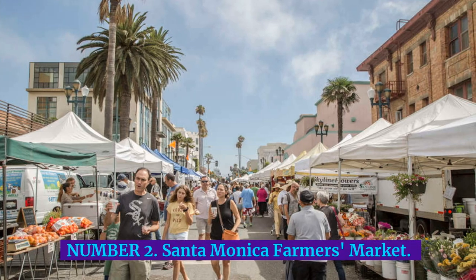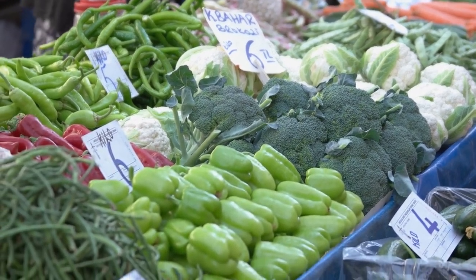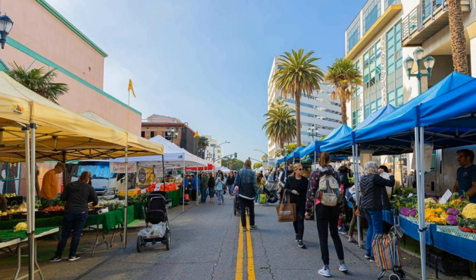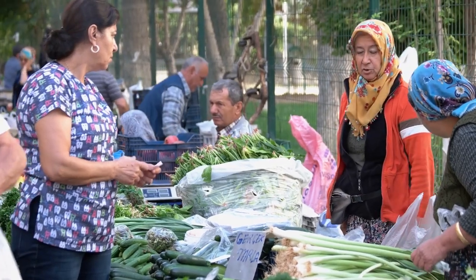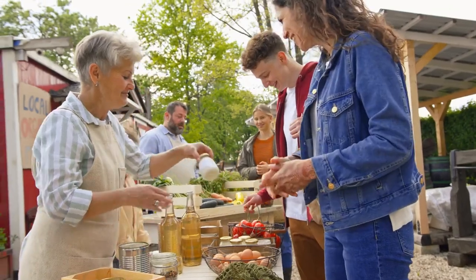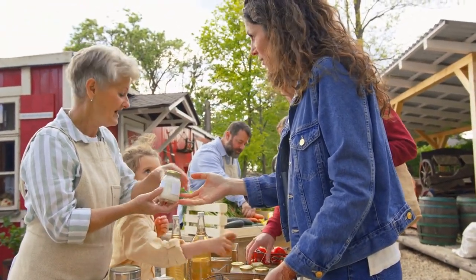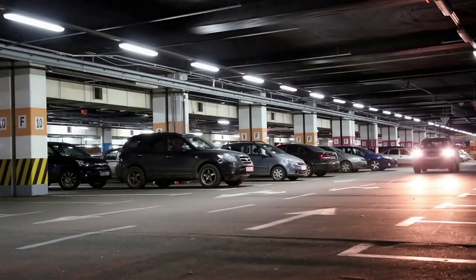Number 2: Santa Monica Farmer's Market. The next time you're at a restaurant and tempted to ask the waiter where your astoundingly fresh beets came from — don't. The beets, and likely the majority of the dish's ingredients, probably came from the Santa Monica Farmer's Market. While the market occurs on a couple of days — Wednesday, Saturday, and Sunday — in various parts of Santa Monica, the best day to go is Wednesday along Arizona Avenue. This is the city's largest and most popular farmer's market, and where L.A. chefs go to grocery shop. You'll find parking in one of Santa Monica's public parking structures, free for the first 90 minutes.